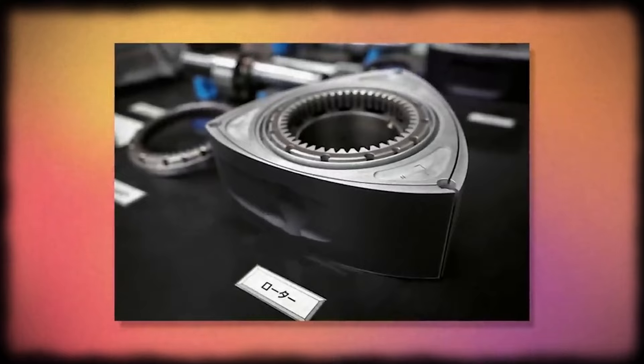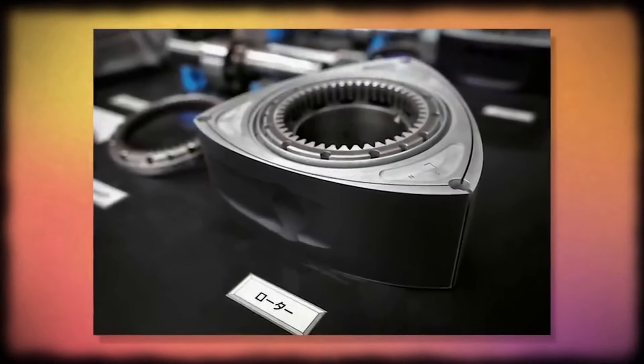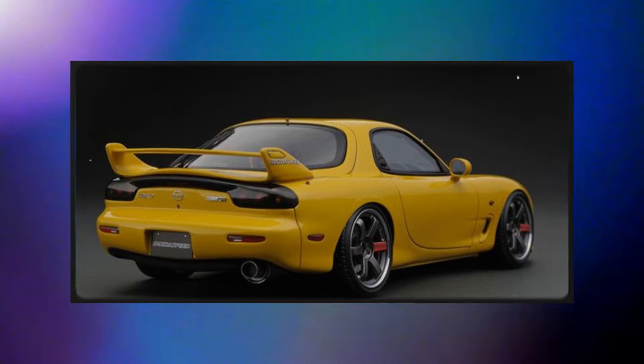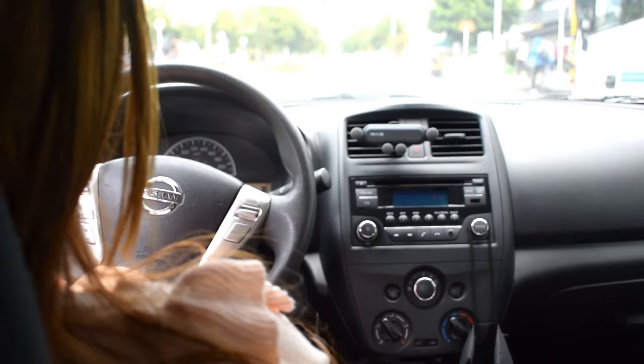Now Mazda is revisiting this engine technology, but this time it is a bit different. It is not the main source of power. It is used as a range extender for Mazda's first electric vehicle, the MX-30. This means that the rotary engine will charge the battery when it is low, which will enable the car to travel longer distances.